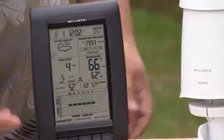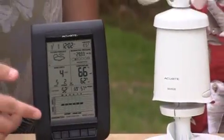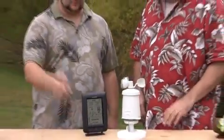Oh, everything you want to know. Absolutely everything, and if you look down here, my favorite part about it is it's got this graphical display of the last 12 hours that'll show you the ups and downs of the wind speed, the temperature, and the humidity, so you can get everything you want at a glance across the room.